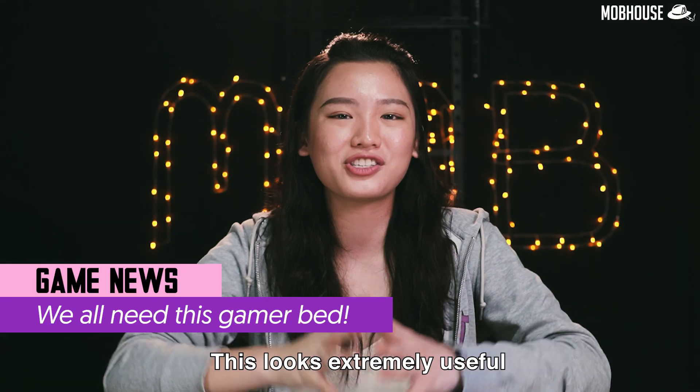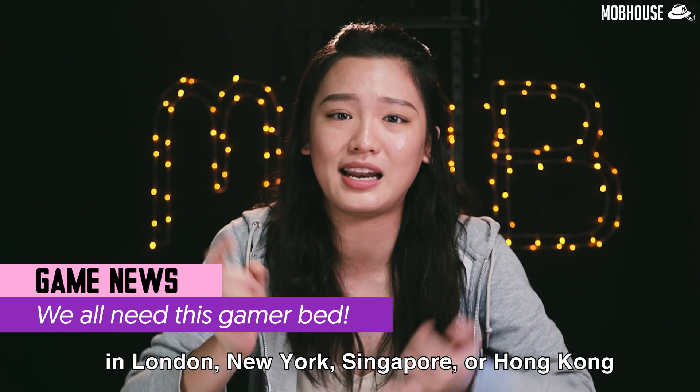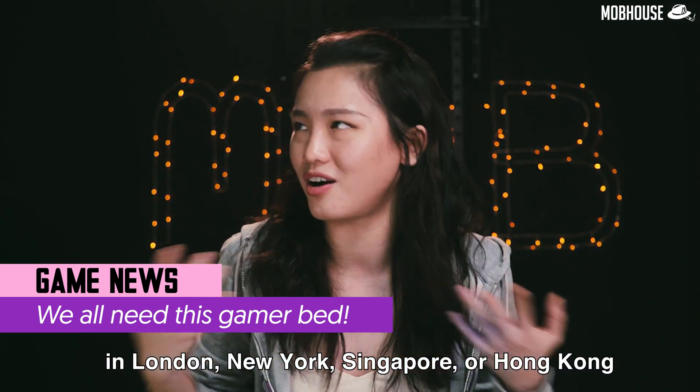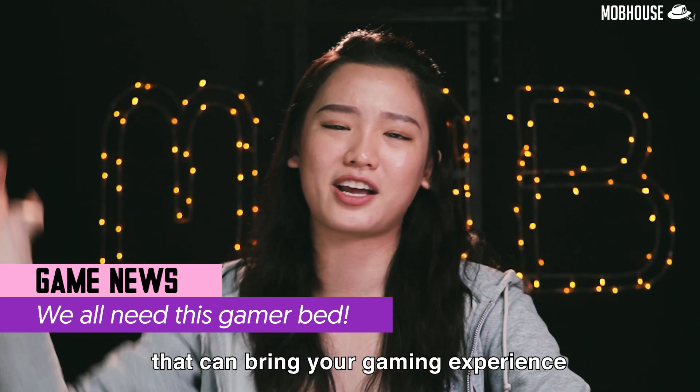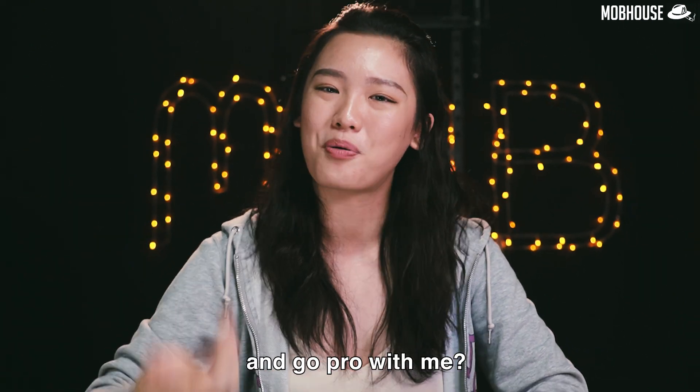What are you thinking? This looks extremely useful for gamers with mobility issues, or if you live in a shoebox in London, New York, Singapore, or Hong Kong. Check out their website for more out-of-the-world items that can bring your gaming experience to the next level. Anyone wants to grow fat and go pro with me?